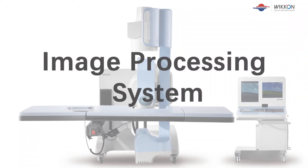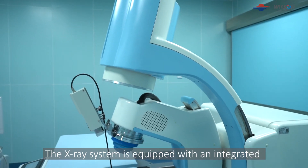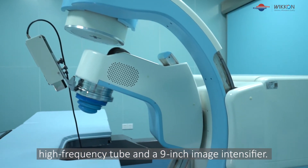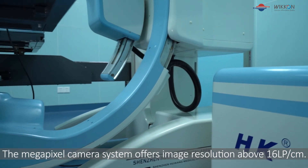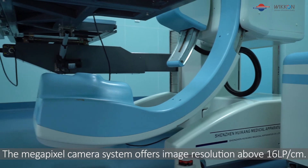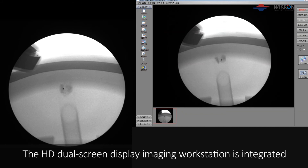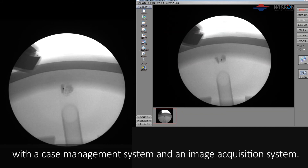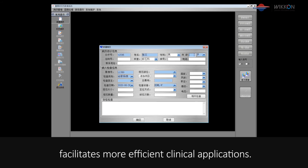Image processing system: The x-ray system is equipped with an integrated high-frequency tube and a 9-inch image intensifier. The megapixel camera system offers image resolution above 16 lp per centimeter. The HD dual-screen display imaging workstation is integrated with a case management system and an image acquisition system. The DICOM image remote transmission system facilitates more efficient clinical applications.